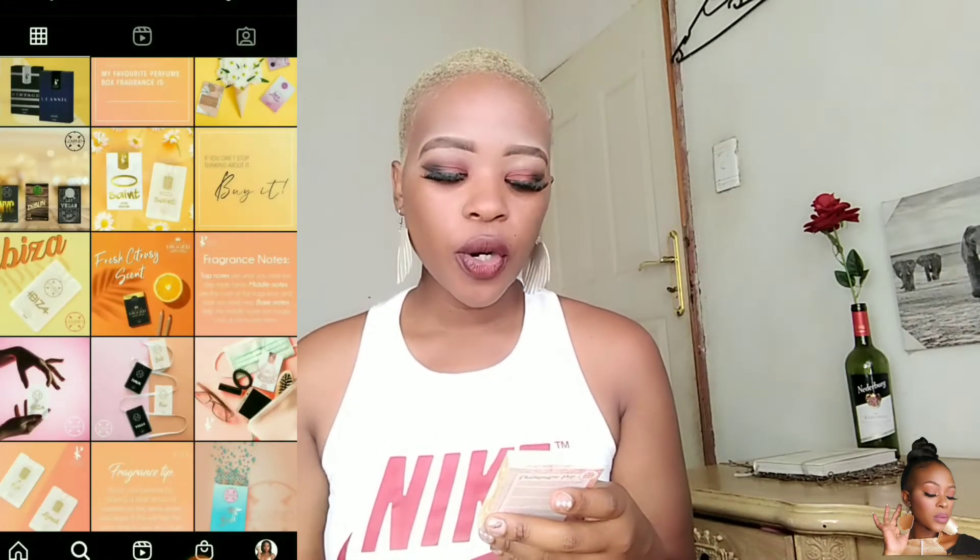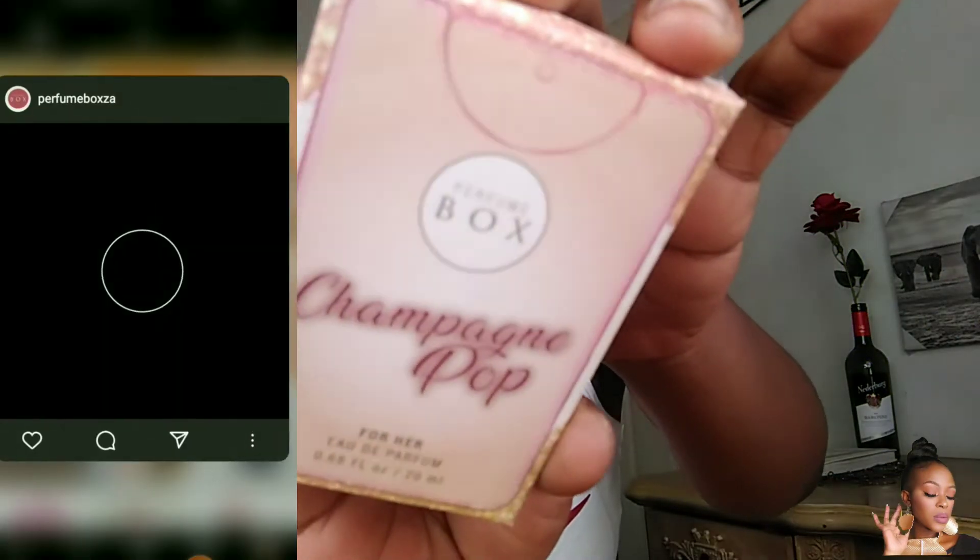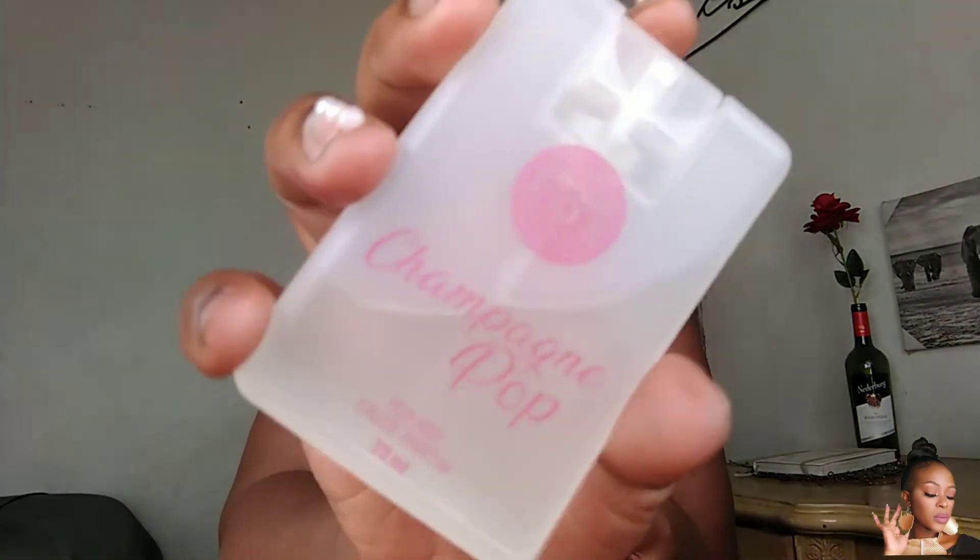The second one is Champagne Pop for her. I love this one. I love the packaging — it's very beautiful. What's in here: it's a deep floral scent with fruity top notes, vanilla jasmine middle notes, and warm vanilla base notes. Apply two to three sprays to the neck and wrist.